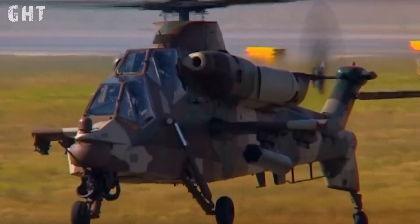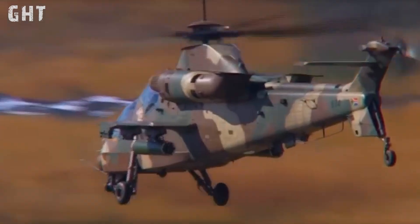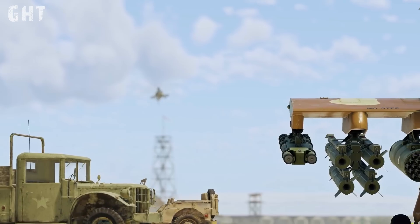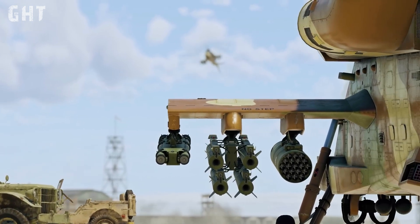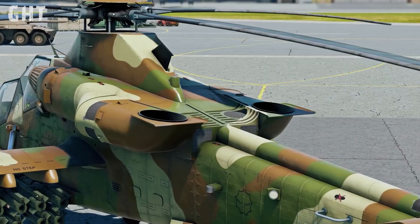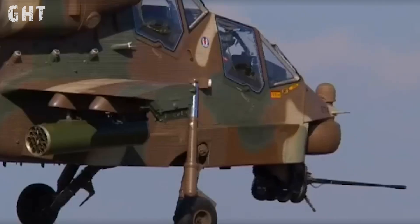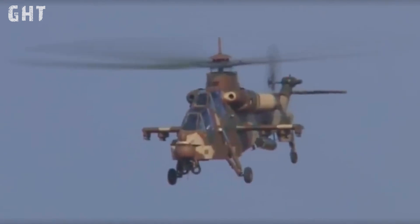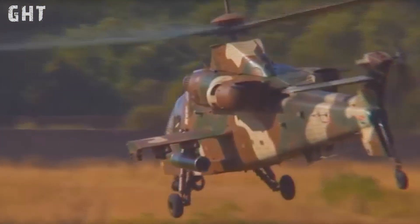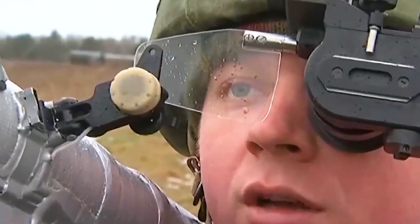The stealth design focuses on reducing radar, infrared, and noise signatures. The canopy incorporates radio frequency reflective material, while the engine's infrared signature is reduced by angling the exhaust upwards into the rotor blade downwash, promoting quicker heat dissipation. Rotor noise is minimized by keeping the rotor tip speed low and implementing passive measures to reduce engine noise at the intake and exhaust. These combined features make it difficult for enemies to track and engage the Rui Valk with MANPADs.